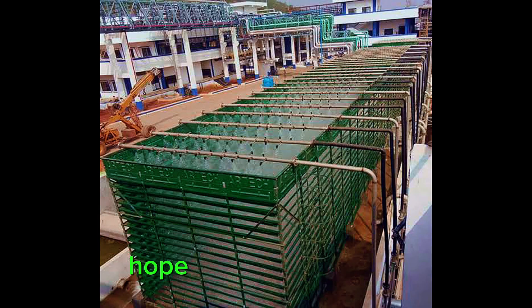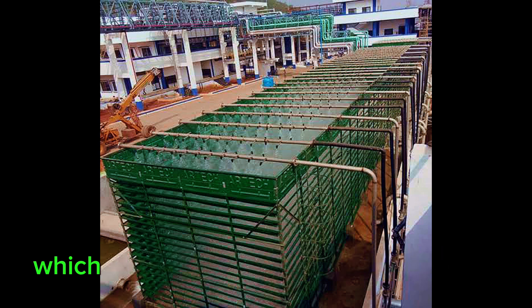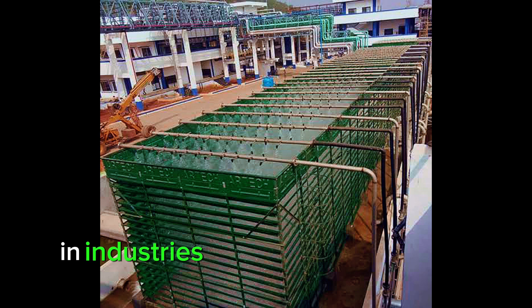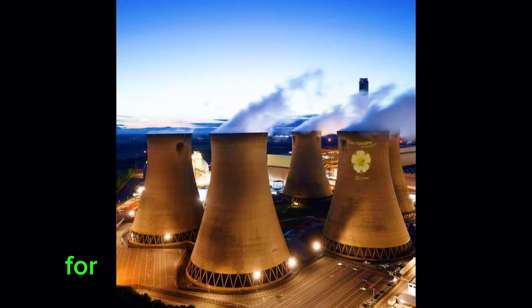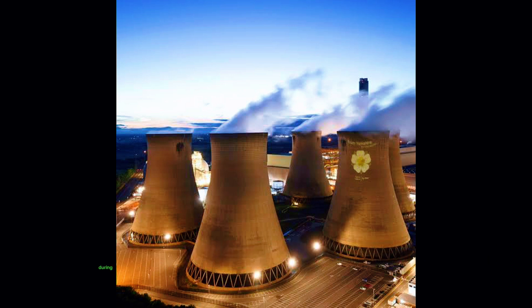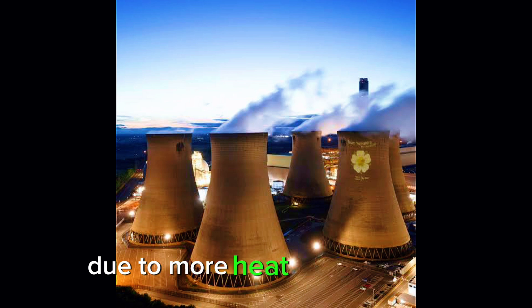Hello viewers, hope you are fine. Today we are back with another video about a type of cooling tower named the fanless cooling tower. In industries, cooling towers are placed for removing unwanted heat which gets generated from running machinery during any manufacturing process.